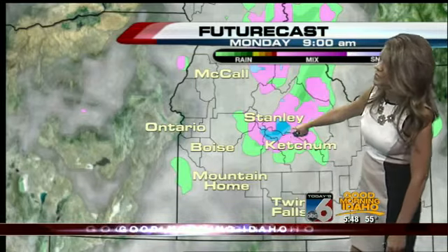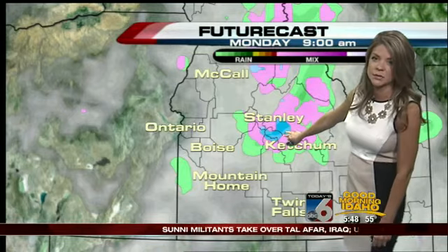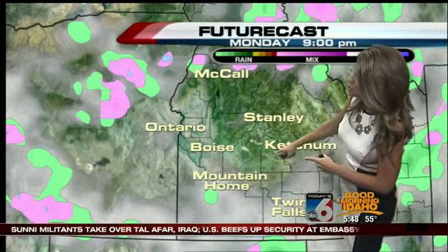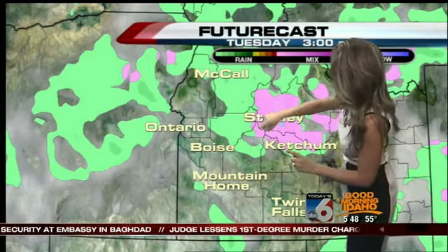Future cast — if you can believe it — is even coming up with a little bit of blue, which is high elevation snow above about 8,500 feet this morning in the east central mountains and the Sawtooths as we get into the afternoon. A little bit of sunshine rolling through, with a slight chance of some more showers in the Treasure Valley as we get into later today, but I really think that's very unlikely.